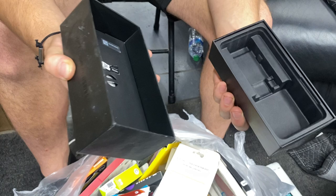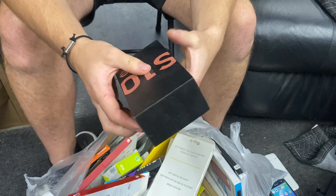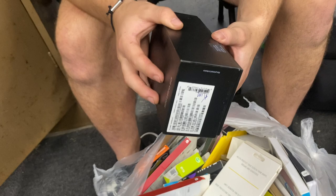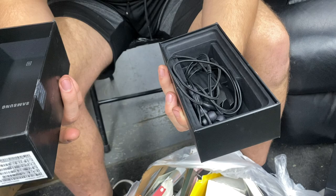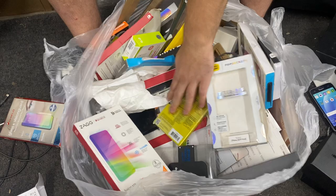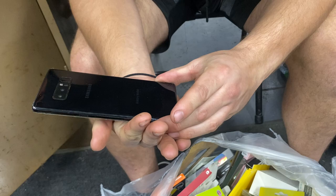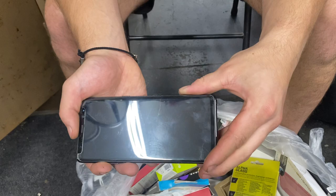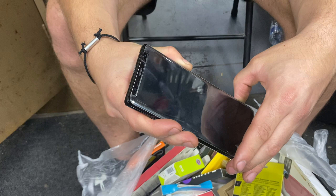Every now and then these boxes do hold some good stuff — usually it's just inserts or maybe a cable, but every now and then we find phones. Look at this big boy — the S20 Ultra box. Oh, not a phone, but those headphones aren't cheap! Let's keep digging — that was literally just the surface. Wait, there's another one... is that another Note 8? Another one!